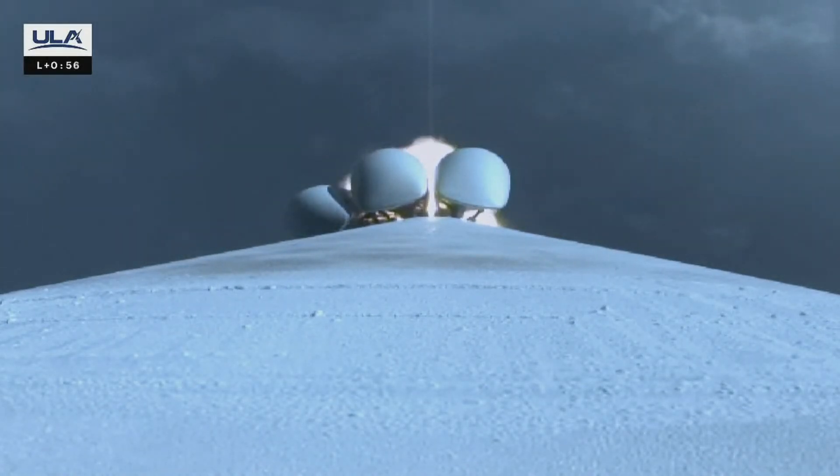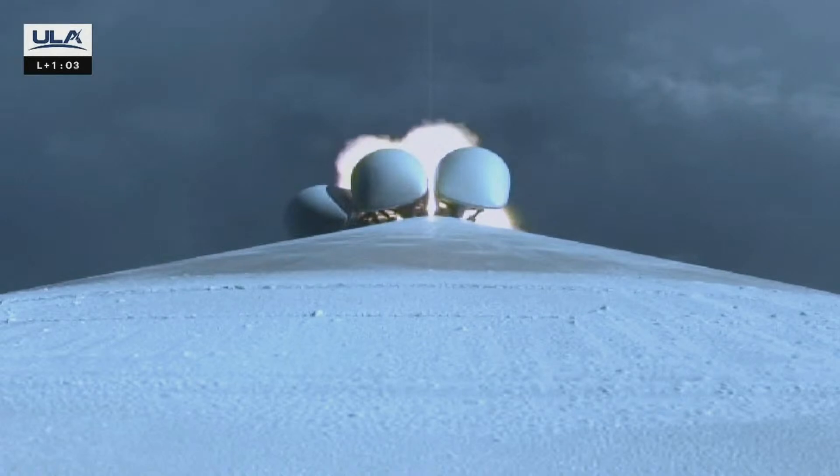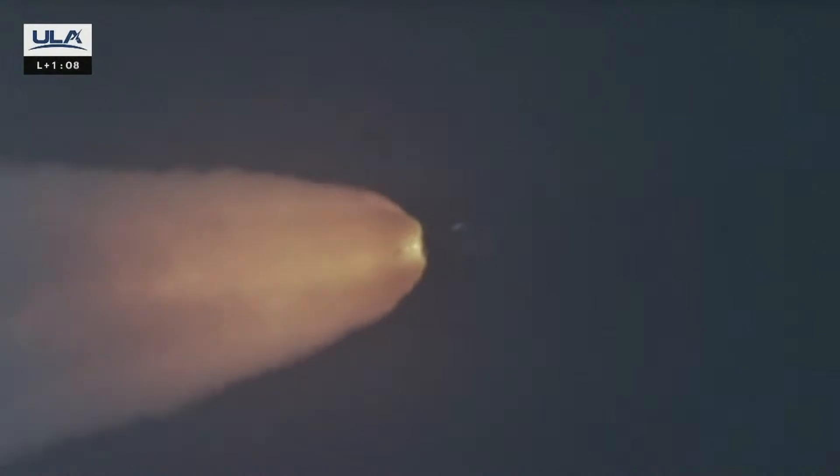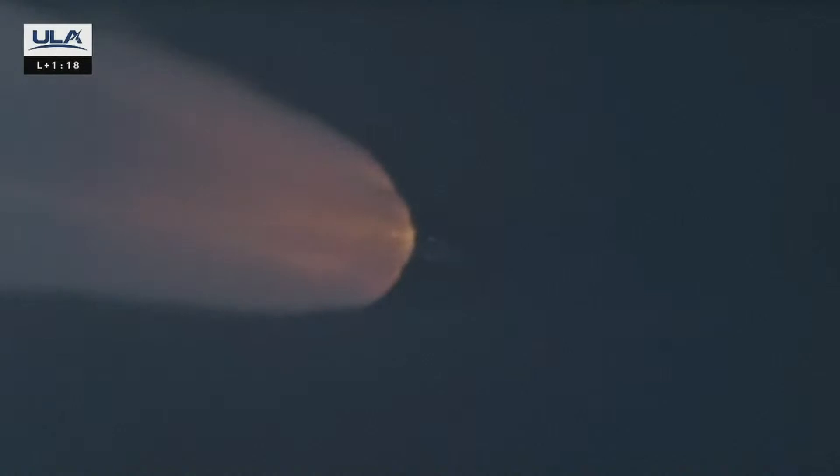We are now 7 miles in altitude, moving at 1,700 miles an hour. Now passing 1 minute into flight. Vehicle continues to pass through the center of the range track as expected. SRBs continue to operate nominally. Throttling down, engine continues to burn as expected. Body rates continue to look good. Vehicle is now one half of its liftoff weight. Max Q — passing through maximum dynamic pressure.